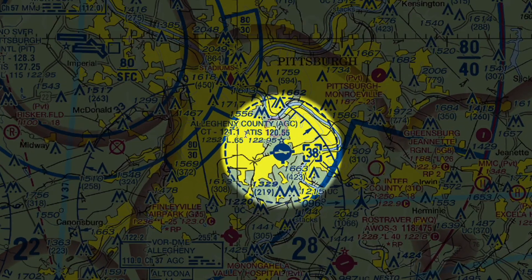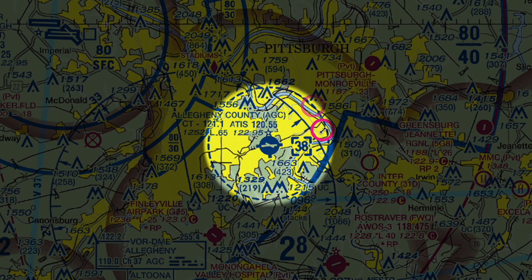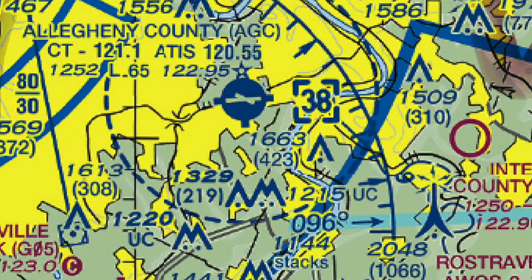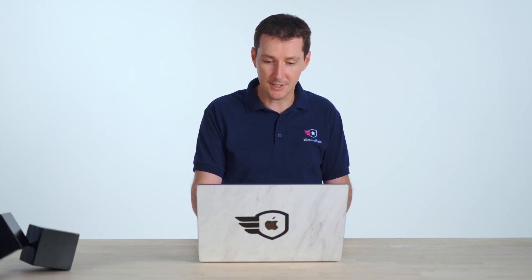Here's a tip for identifying a Class Delta airport versus a Class Echo starting at the surface. You see this '38' right here in between bracket-looking symbols — that symbol only appears with Class Delta. So even if you're seeing this in black and white, you can identify it as a Class Delta airport. Also, you can see it's a controlled airport because it has an ATIS and a control tower — it says CT 121.1, meaning it has a control tower.